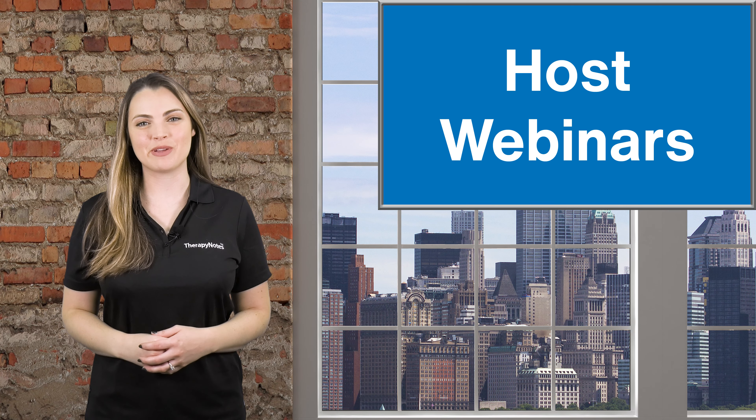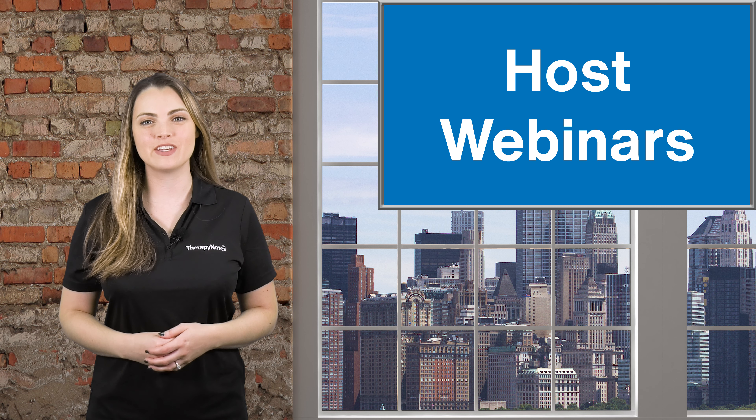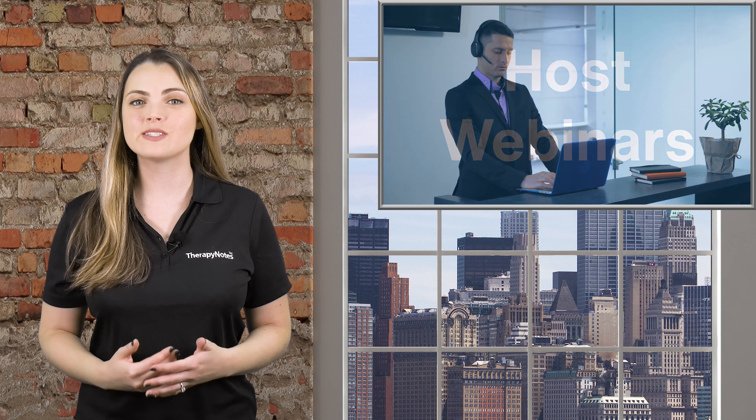Number 2: Host webinars. Webinars are an excellent way to share information and provide live engagement. They give the audience an opportunity to ask questions and receive feedback. Webinars can be hosted live or offered as a self-paced course. It's another way to educate the general public on a topic of interest to them, as well as provide value and a sense of support.